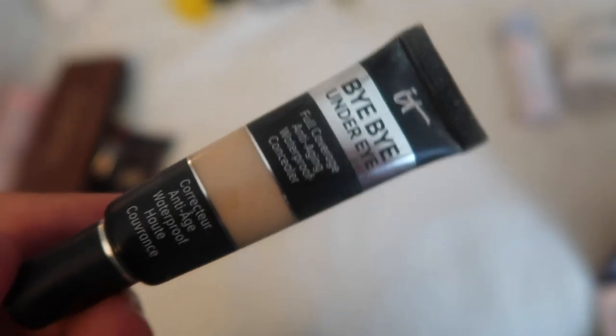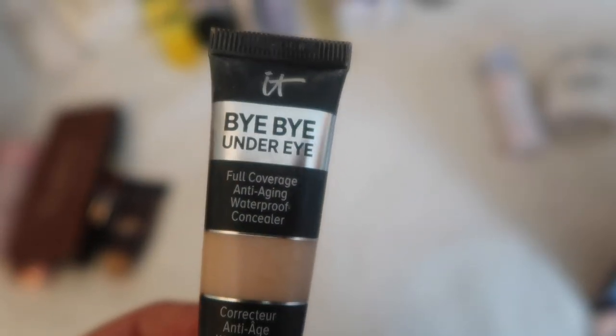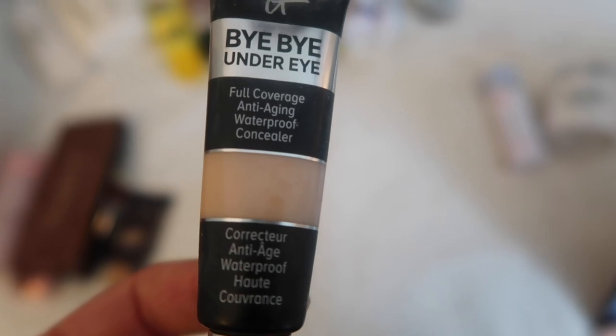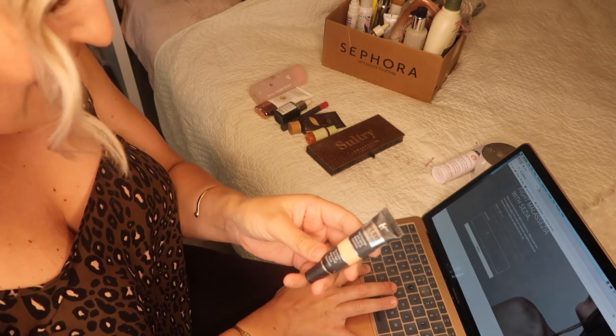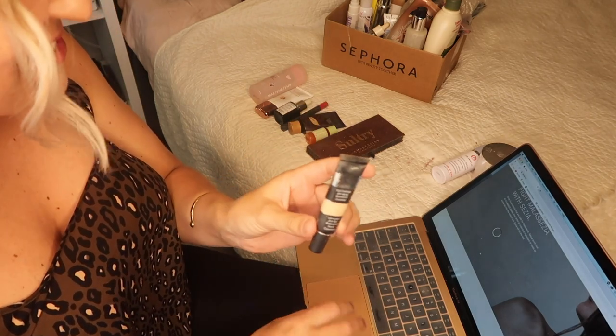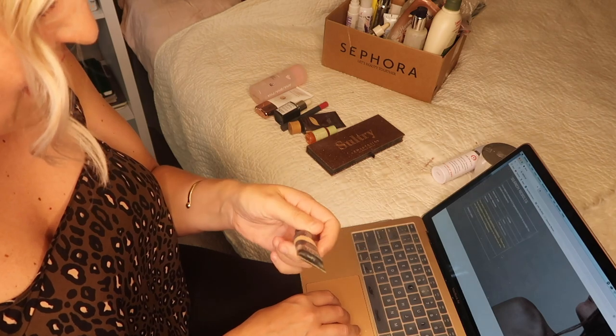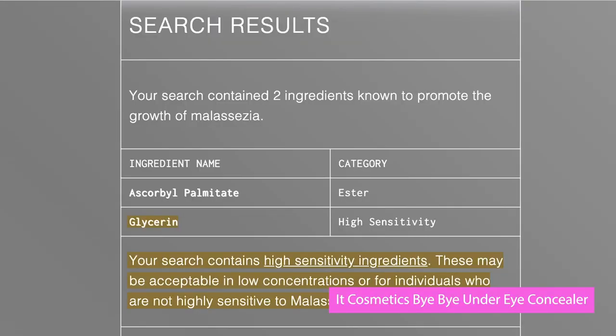Moving on to makeup — I've got my Bye Bye Under Eye Full Coverage Anti-Aging Waterproof Concealer by IT Cosmetics. This was another one I used religiously, and it has only two flagged ingredients, one of which is just glycerin, so it only has one ester in it. That's actually pretty promising to be honest.